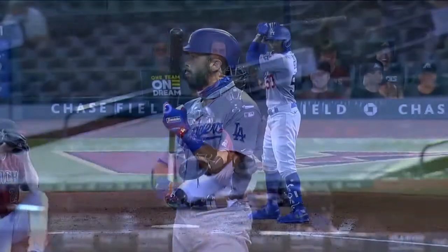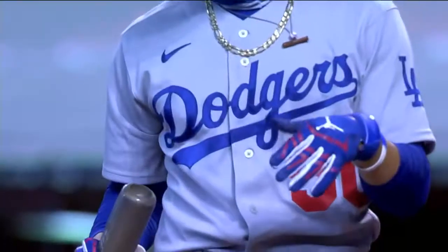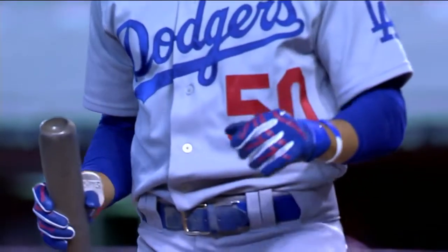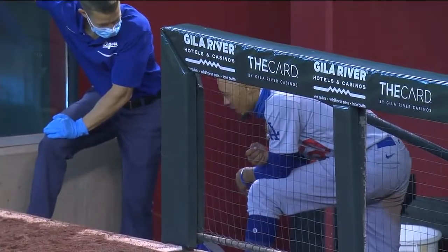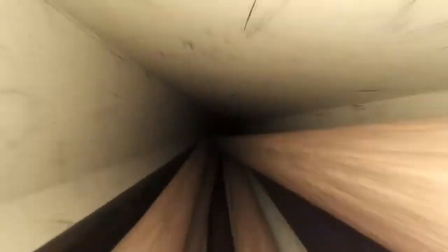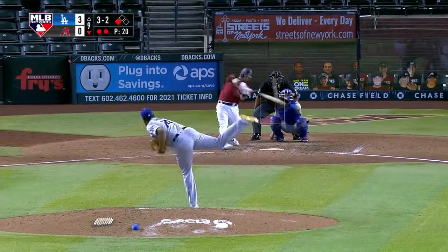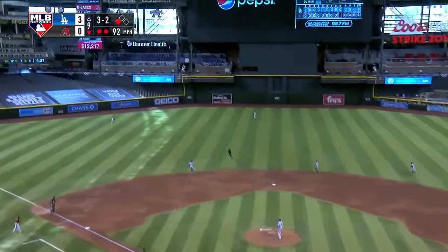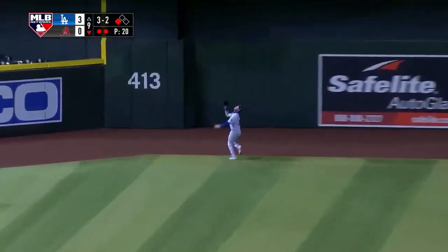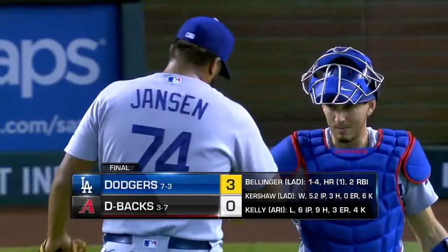Mookie Betts has been removed from this game; Edwin Rios will take over. We saw Betts wincing earlier — this was off the foul ball before he hit the home run — and you just hope this is out of an abundance of caution. Kenley Jansen in the ninth for the Dodgers, three scoreless innings so far. Last chance — it's Kole Calhoun. Shift to center. Bellinger goes back, back — and that's it. The Dodgers take three out of four from Arizona.